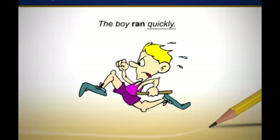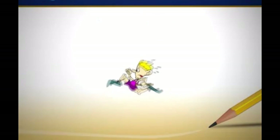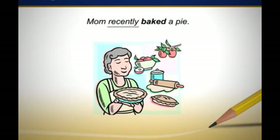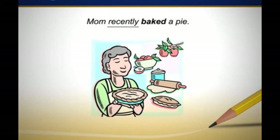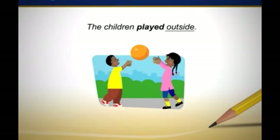The boy ran quickly — how did the boy run? He ran quickly. Mom recently baked a pie — when did mom bake a pie? She baked it recently. The children played outside — where did the children play? They played outside.